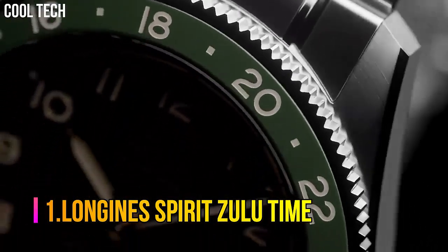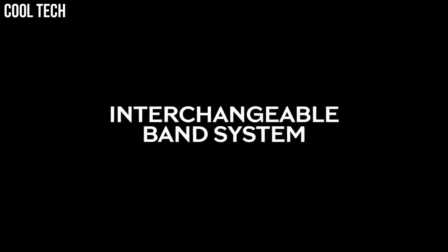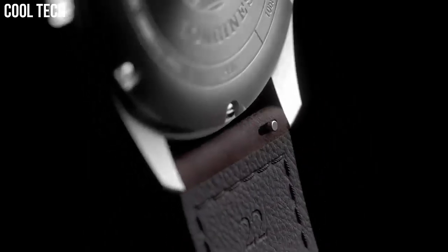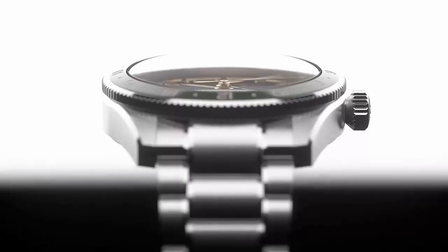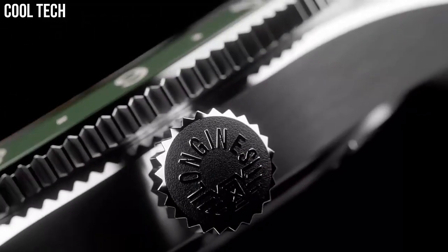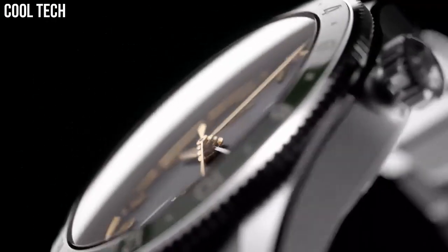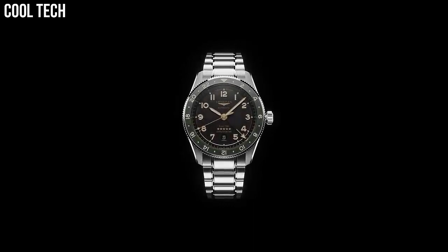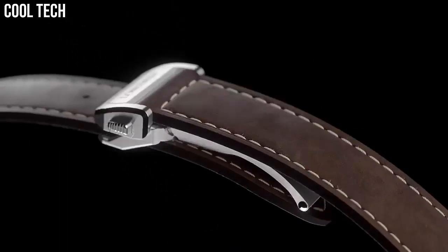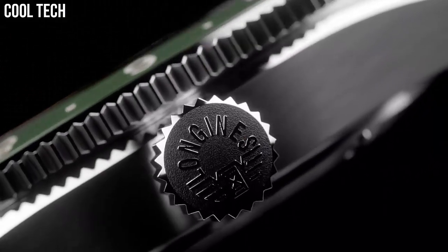Historically, Longines has accompanied legendary pioneers as they conquer air, land, and sea. Today, the winged hourglass brand has drawn inspiration from this heritage to create Longines Spirit, a collection with an impeccable pedigree. These resolutely contemporary timepieces are a testimony to the pioneering spirit that has inspired the brand since its earliest days. Shape: round. Material: stainless steel and ceramic bezel. Glass: scratch-resistant sapphire crystal with several layers of anti-reflective coating on both sides. Water resistant to 10 bar. Case specificities: screw-in crown.